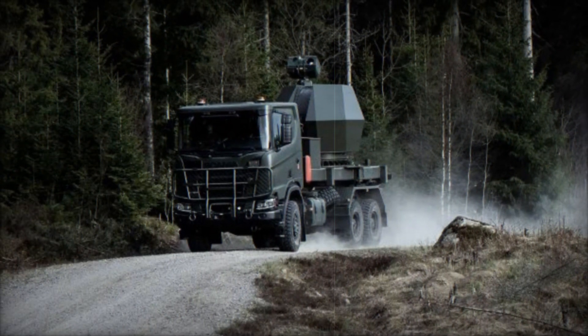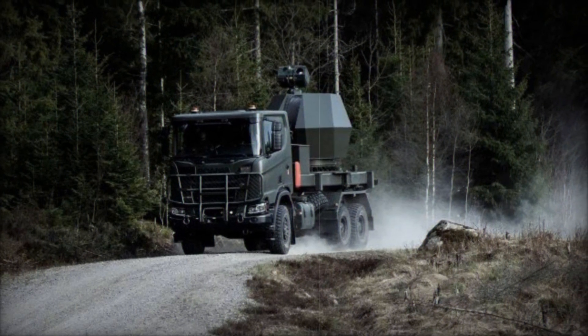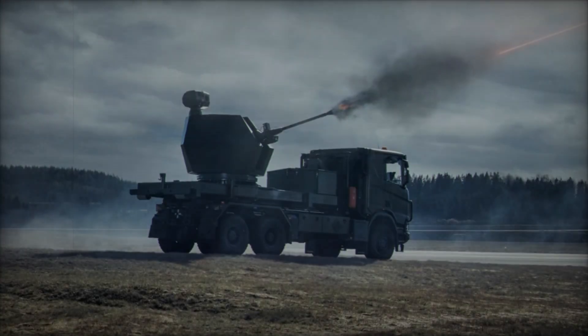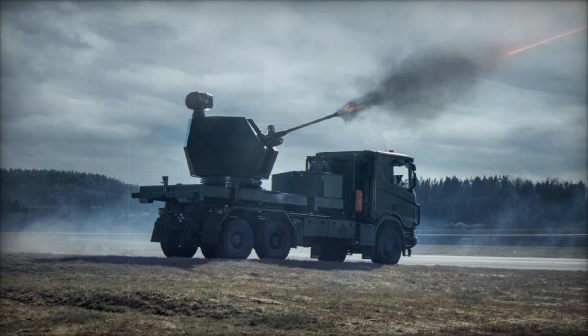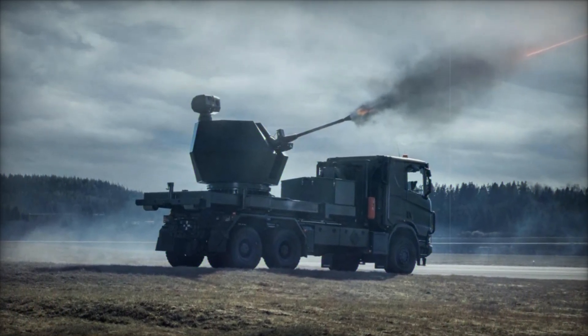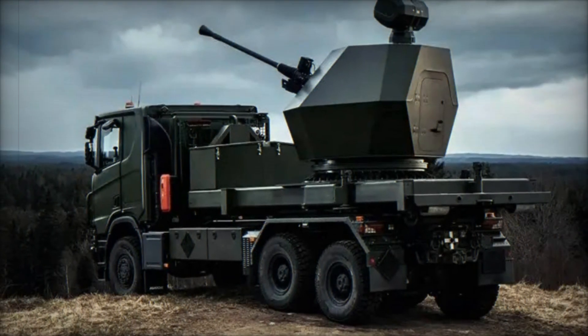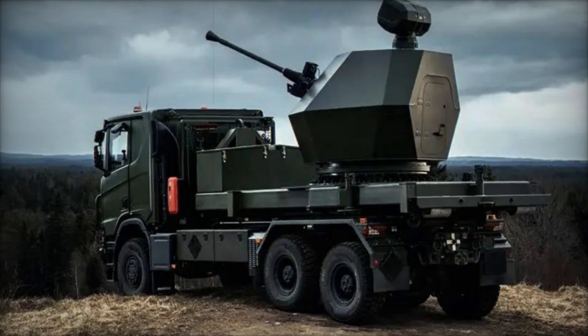Central to the Trident MK2's capabilities is the Bofors 40MK4 gun, a highly versatile weapon system that utilizes an Optronic fire control unit and Bofors 3P programmable ammunition. This combination allows the Trident MK2 to accurately engage targets at distances up to 12,500 meters with a maximum elevation of 80 degrees.